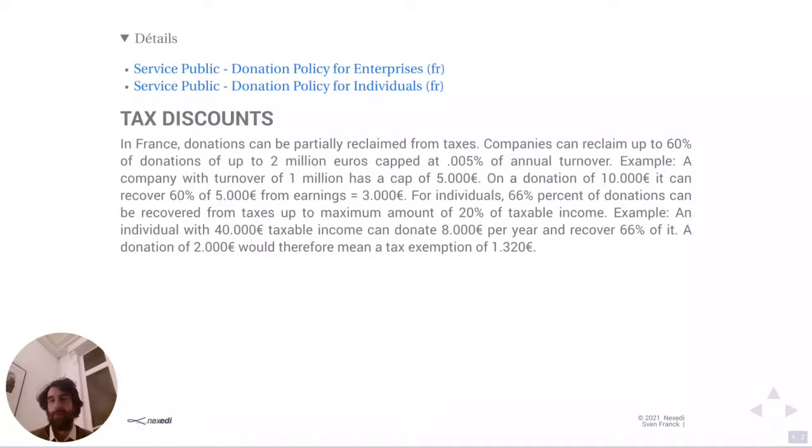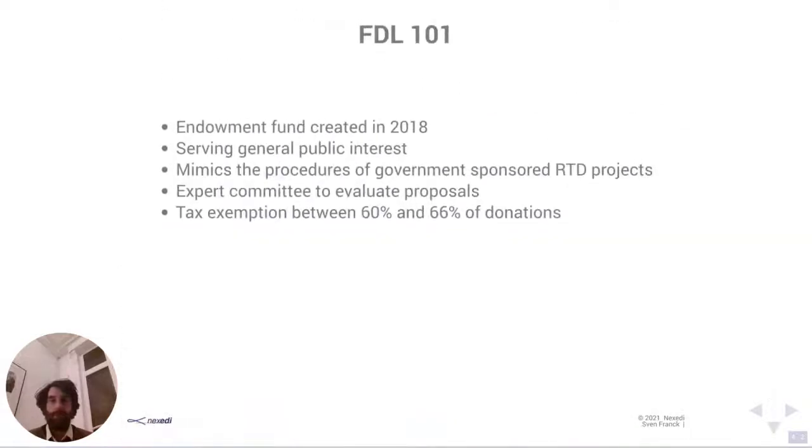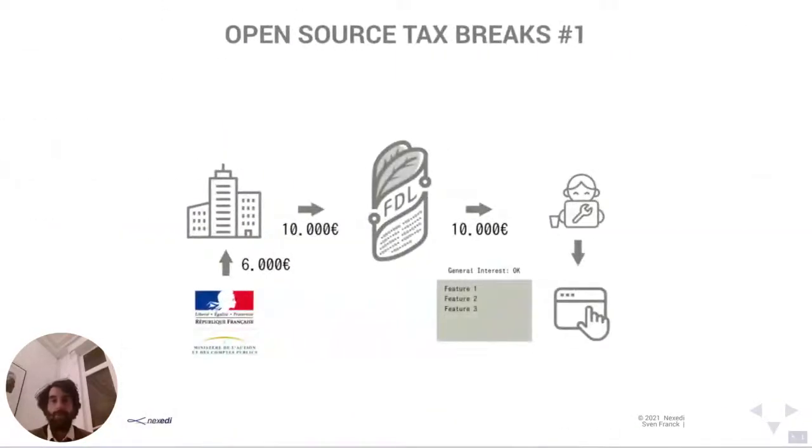For individuals, the percentage is 66% and the maximum is 20% of your taxable income. For example, if you have 40,000 euros taxable income, you can donate 8,000 euros per year and recover 66% from taxes. So a donation of 2,000 euros would mean a tax exemption of 1,320 euros. To give a concrete example: imagine a company donates 10,000 euros to FDL — they can claim back 6,000 euros at year end.